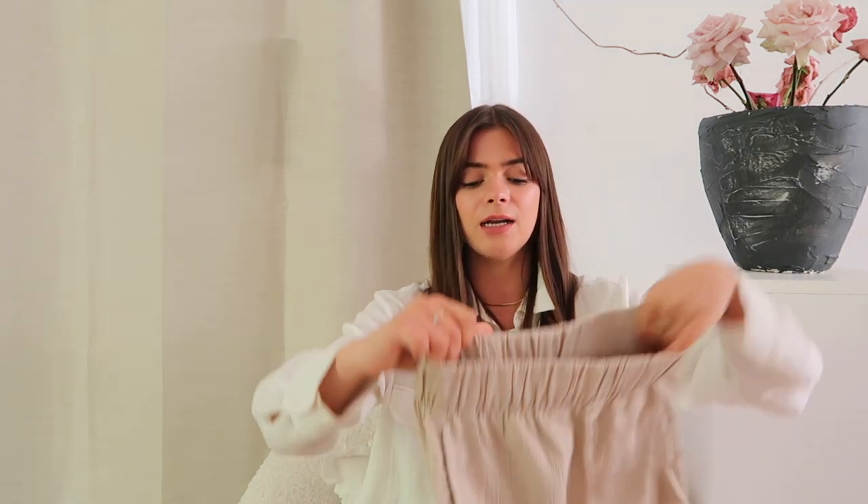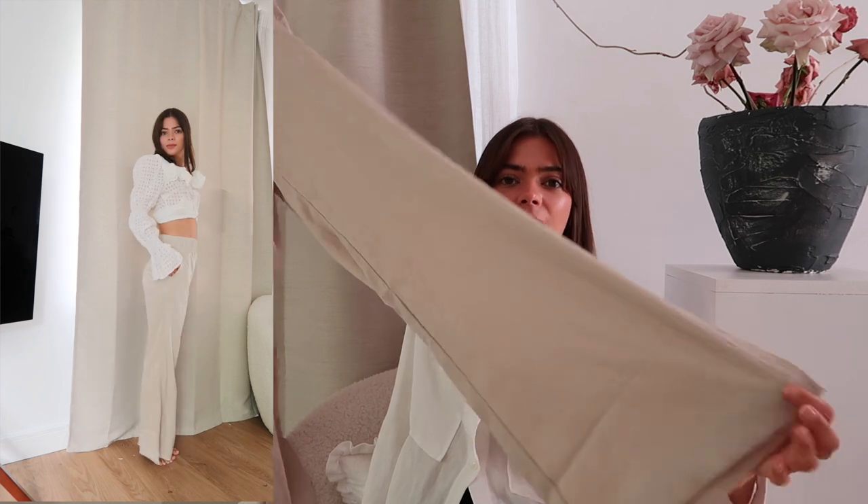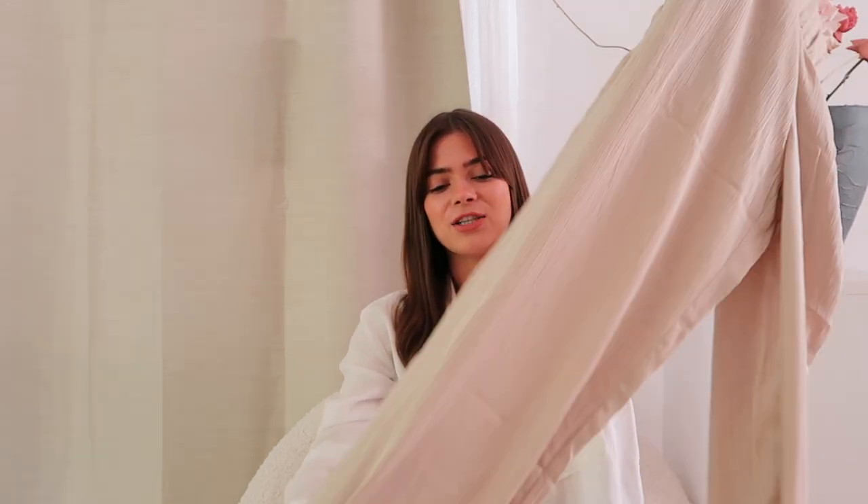I also saw these trousers in H&M — I've been trying to find them online, so I will link them below. These were £19.99 and I got them in an extra small. I think these are going to be so lovely for holiday or evening dinners in the UK. They're like a silky, satiny fabric with an elasticated waist and pockets, and then just a wide leg trouser. The shade isn't coming up properly on camera but they're a really soft sage green — probably the only color I wear in my wardrobe. I know I'm going to wear these so much.